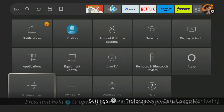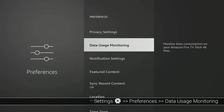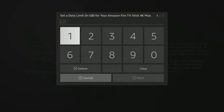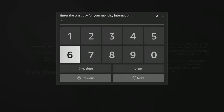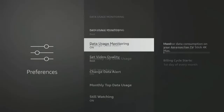Returning to the Preferences settings, you'll find the Data Usage Monitoring option. This feature is useful only if you have a limited internet data plan or data cap. It helps you keep track of your data consumption by monitoring how much data your apps are using and warning you when you're approaching your data limit, by creating a data alert when your data consumption reaches 90% and 100% of your set limit. If you don't have a limited internet plan, you can turn this feature off as it won't be of any use to you.